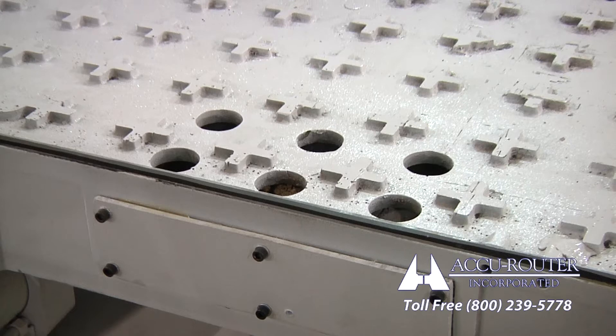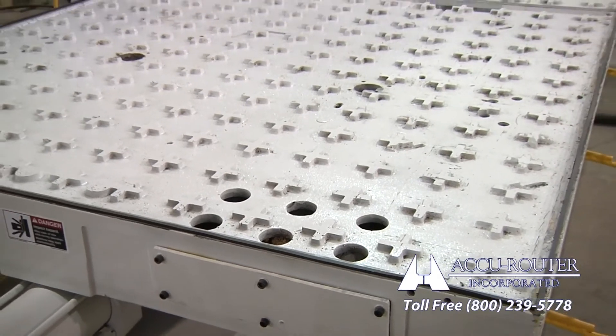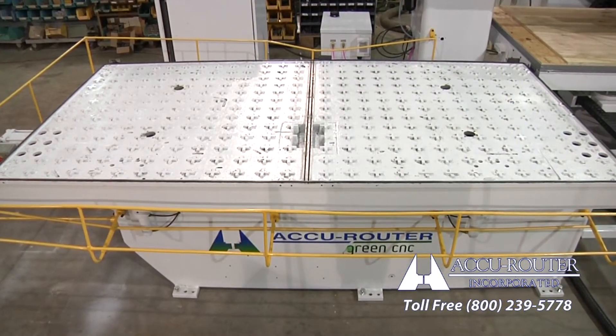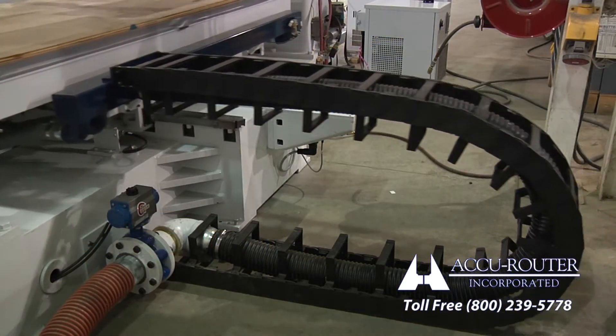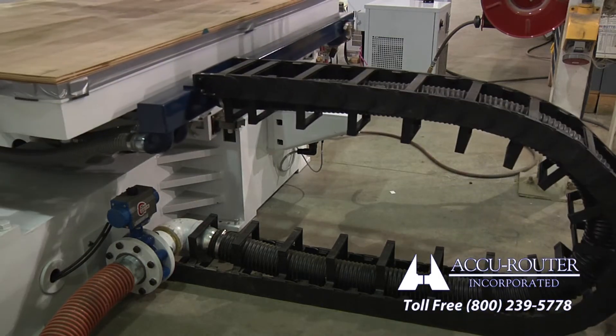One entry point at each table with low flow. AccuRouter has added two manifold chambers to the machine base, with two access ports each, for a total of four delivery points across a pallet table, with manifold access points sealed off underneath. The increased flow will improve both panel and cut part hold-down, minimizing part movement.